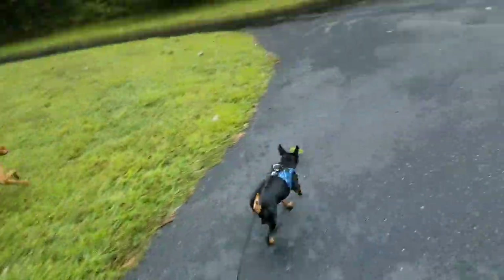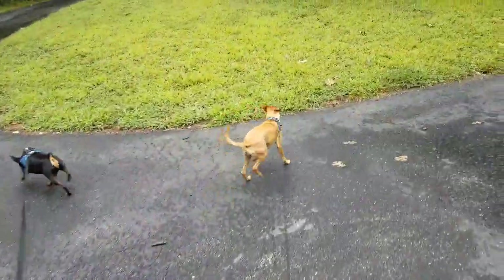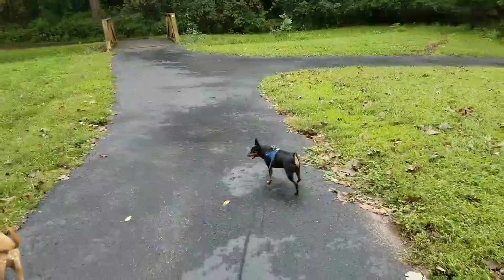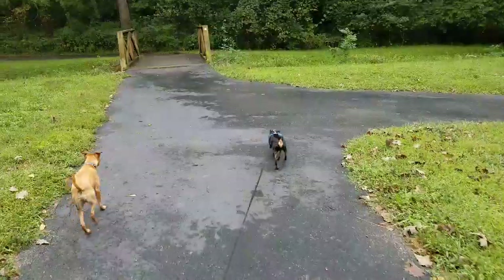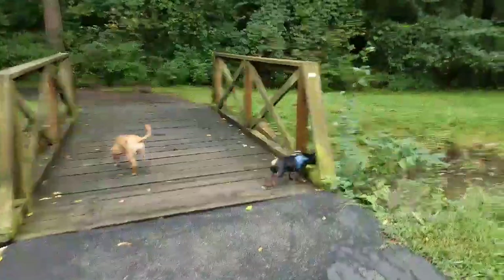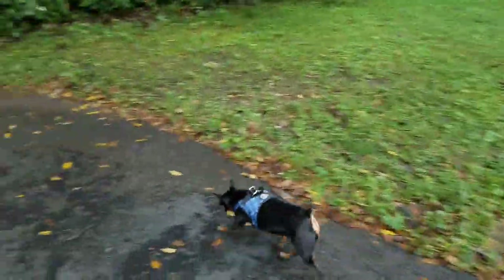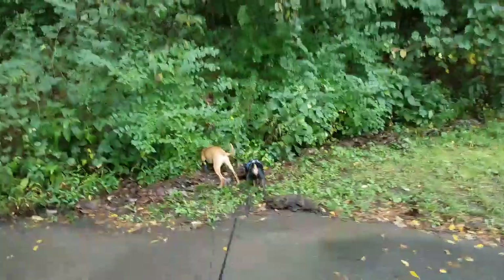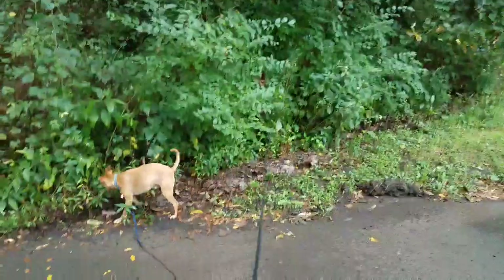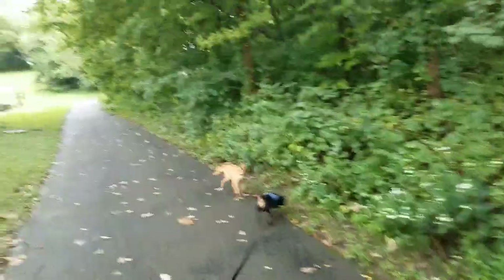Thanks for tuning in today for just a little bit about miniature pinschers. From Darren the Dog Guy, this is Hercules and Eva on Meet the Dogs. If you want to see more dog videos, please subscribe and leave comments below — ask questions, tell us what you think, and if you've got a miniature pinscher, share your experience. We're gonna finish up our walk here with Hercules and Eva. Thank you for watching!